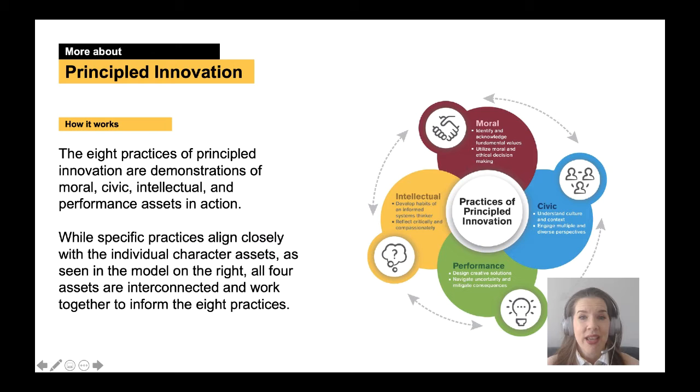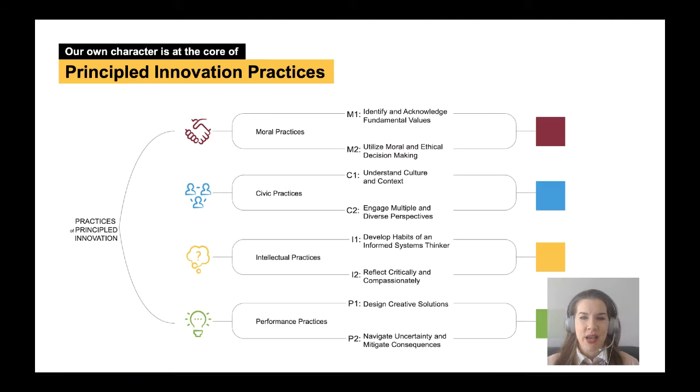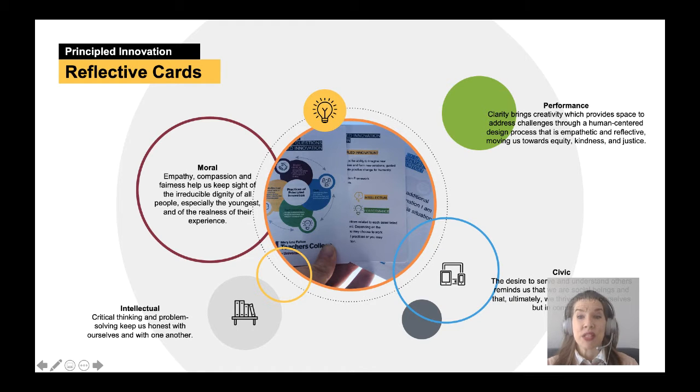Principled Innovation, or PI, is a framework to help you and your team to imagine new concepts, catalyze ideas, and form new solutions guided by principles that create positive change for humanity. At the heart of Principled Innovation, we recognize four interconnected clusters of character assets — moral, civic, intellectual, and performance — that are developed over one's lifetime through self-reflection, working with others, and through learning experiences. The eight practices of Principled Innovation are demonstrations of assets in action.